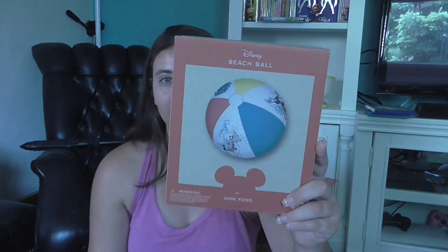And then also for the beach I got this Mickey Mouse beach ball. Story time: when I was a child we had two Disney beach balls and we had a big windstorm one day and it blew them out of the pool. We don't know where they went — that was kind of sad because we really liked those beach balls.